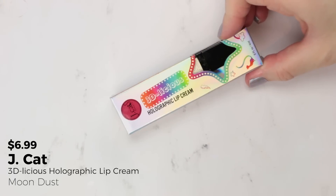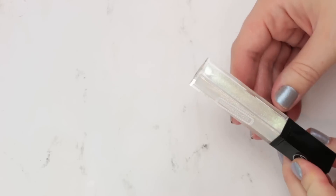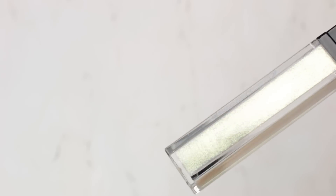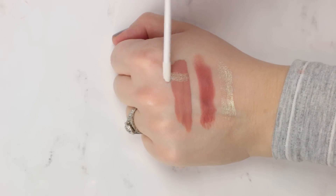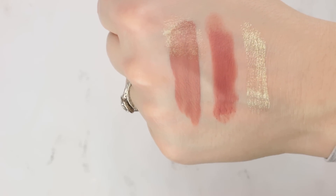The last product is from Jcat Beauty — their 3Dlicious Holograph Lip Cream in the shade Moon Dust. The holographic trend just doesn't want to die, but I'm actually enjoying the lip topper idea. This one has a pretty strong holographic shift — it might actually fit the true definition of holographic in that it picks up all the colors, not just being a duochrome. Swatching it definitely goes more gold, and applied over the top of the Smashbox shade it goes almost greenish gold. It's interesting — I don't think I have anything quite like this.